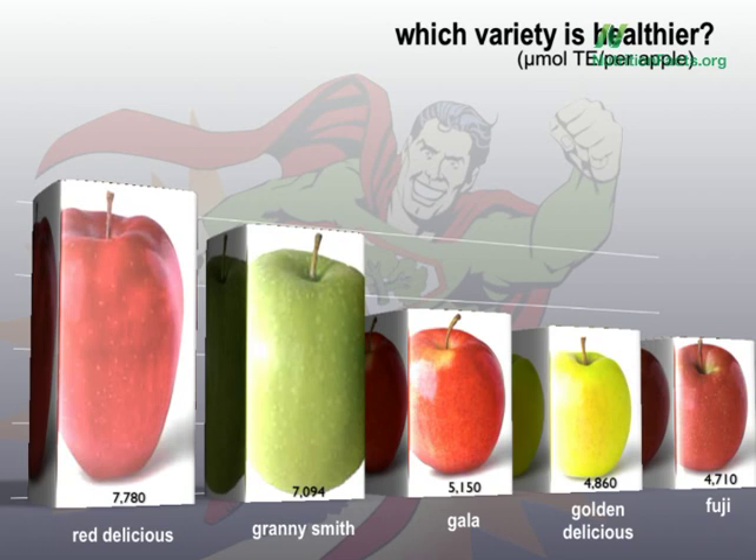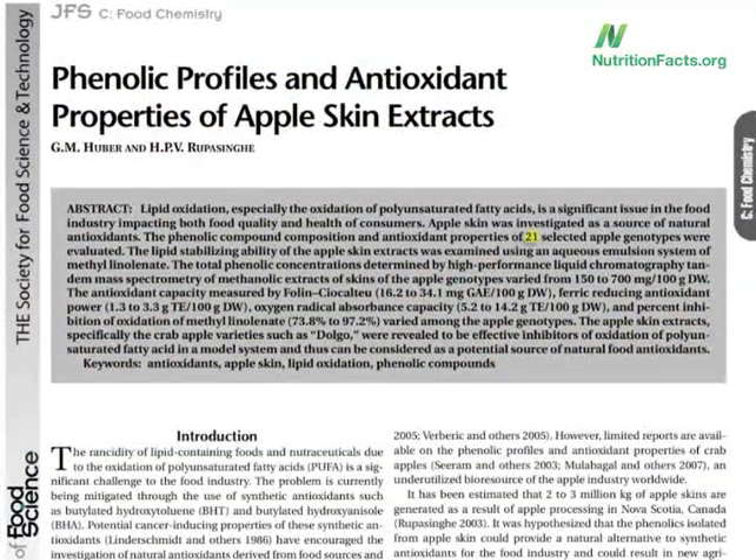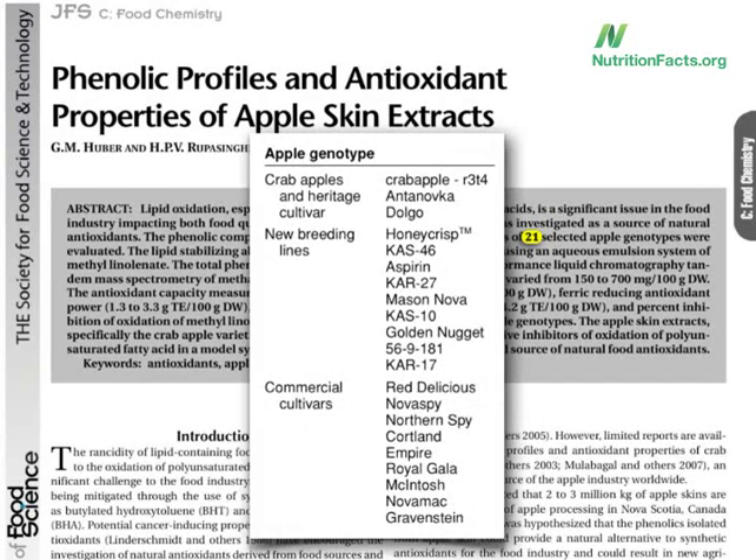That's all anyone could say, because they hadn't been tested until now. 21 different varieties tested. I mean, why bite into a Red Delicious when you can bite into a good old 56.9181 apple?